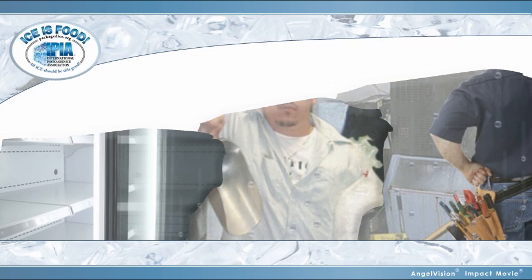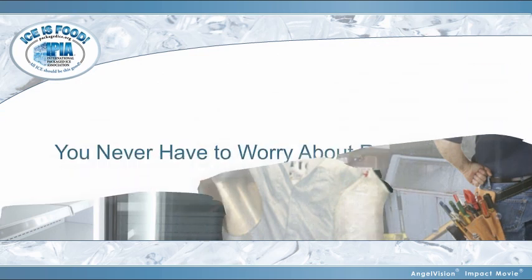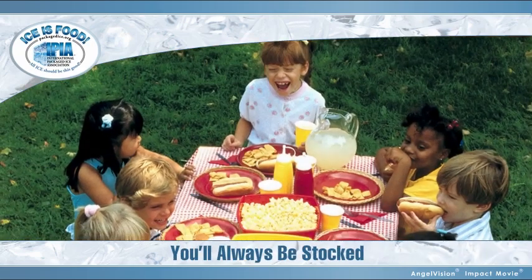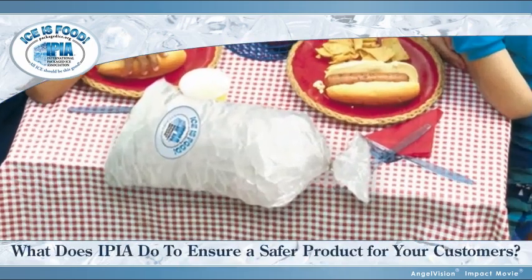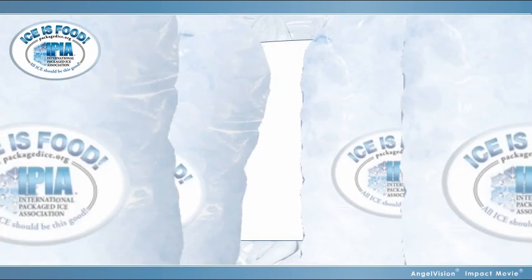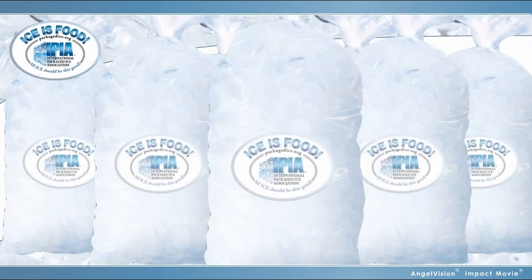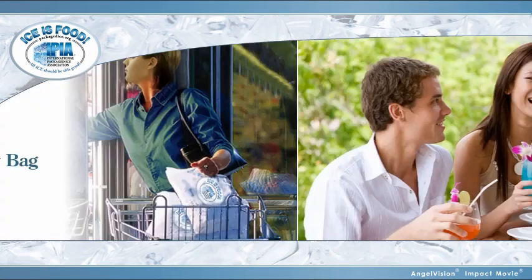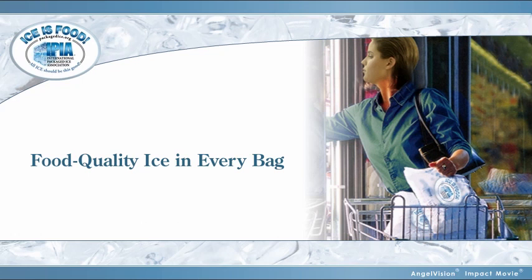Since IPIA companies keep you stocked year-round, you'll never have to worry about running out, even on days like this. What does IPIA do to ensure a safer product for your customers? When you see our seal, it means you're getting ice that's been manufactured in facilities audited by NSF International for the highest quality food safety standards, giving you and your customers peace of mind, knowing you're getting food-quality ice in every bag.